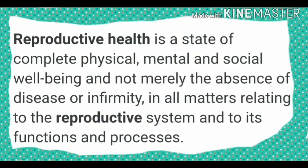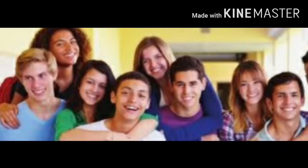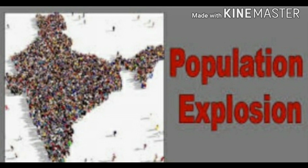According to the World Health Organization, reproductive health means total well-being in all aspects of reproduction — that is, physical, emotional, behavioral, and social. A society with people having physically and functionally normal reproductive organs and normal emotional and behavioral interaction among them in all sex-related aspects might be called reproductively healthy. Let us discuss the problems and strategies of reproductive health, that is, population explosion and birth control.